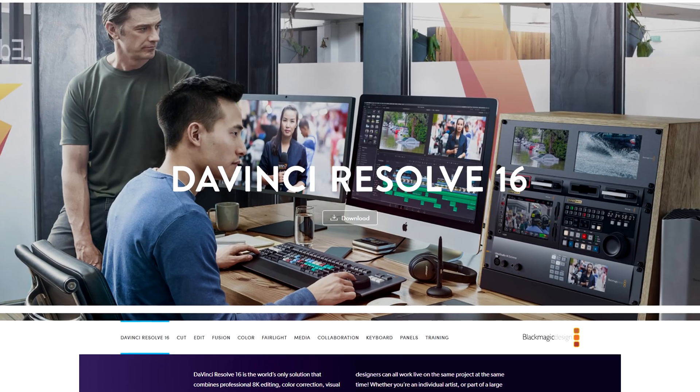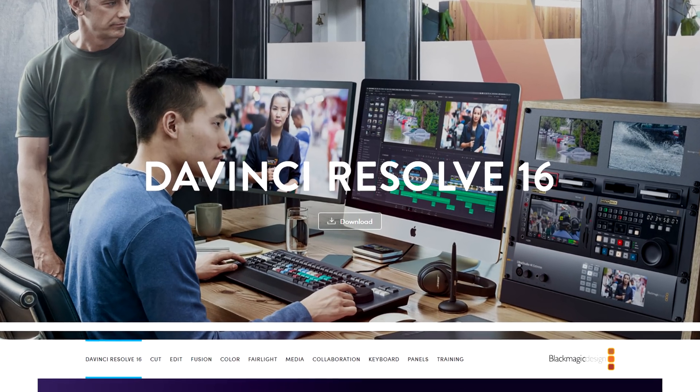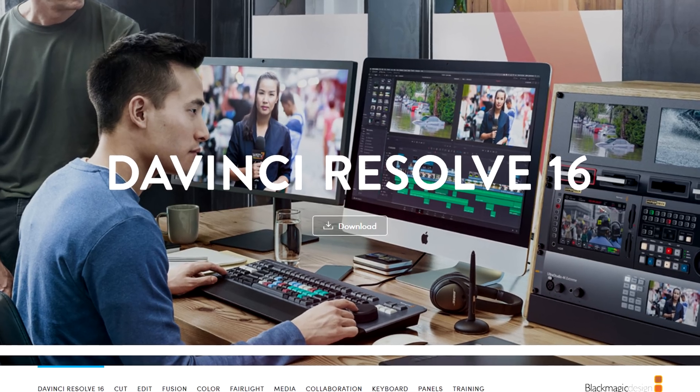One of the things I get asked about all the time is free video editing software. Both options I'm about to share are 100% free — doesn't cost you a dime. DaVinci Resolve is the first one. It is a full-functioning video editor. You can do all kinds of really cool stuff with it: color grading, compositing, and all kinds of really awesome stuff. It's like a pro-grade editor, but you get it for free.